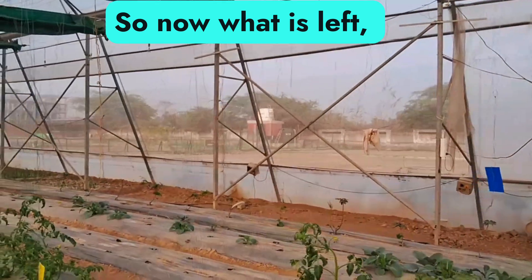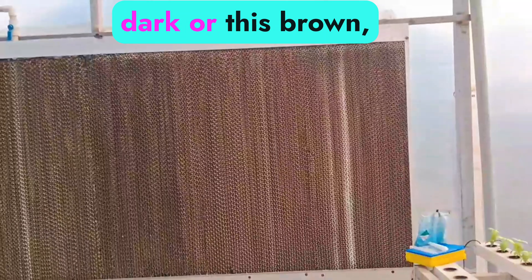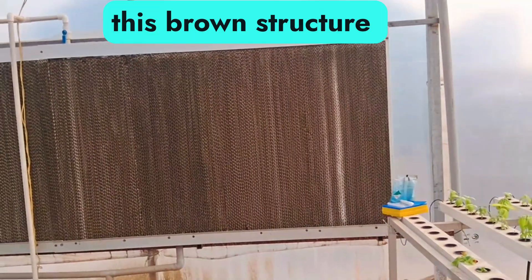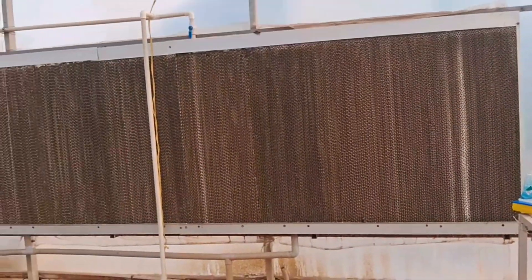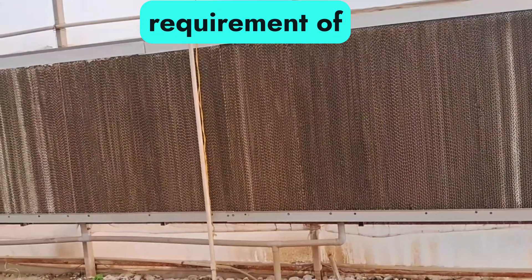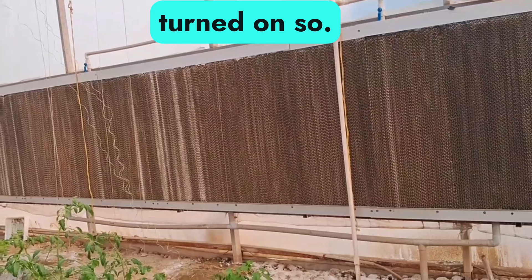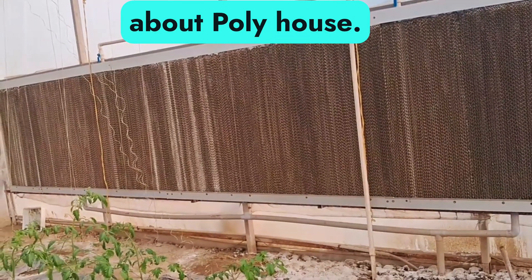Now what is left — what we haven't seen — is the heater. This dark brown structure is the heater. When the temperatures go beyond the requirement of the crop, this is turned on. That's the great advantage of a poly house.